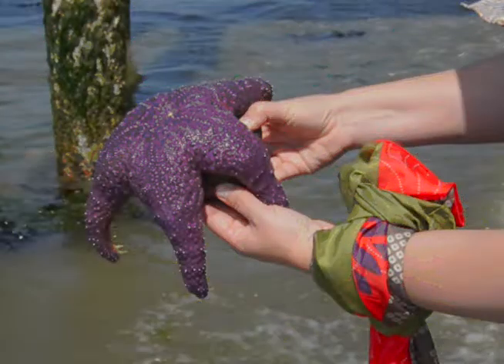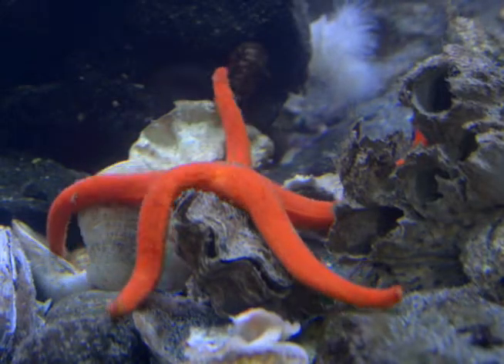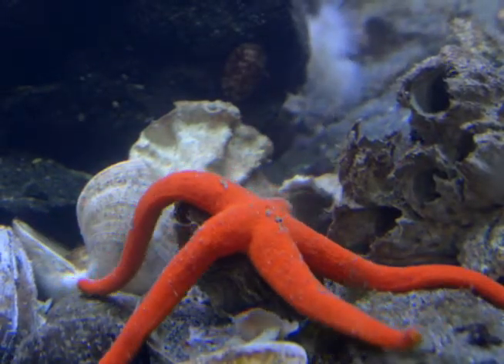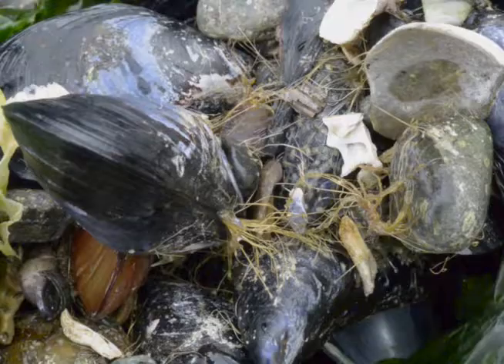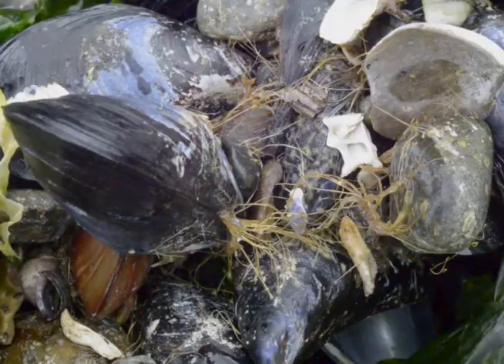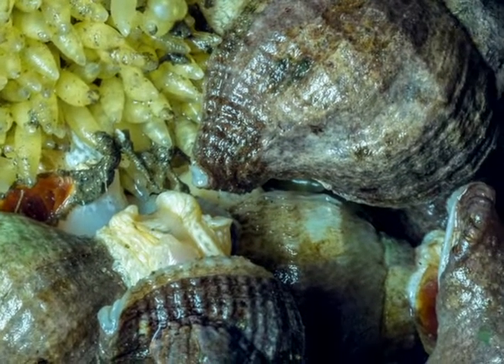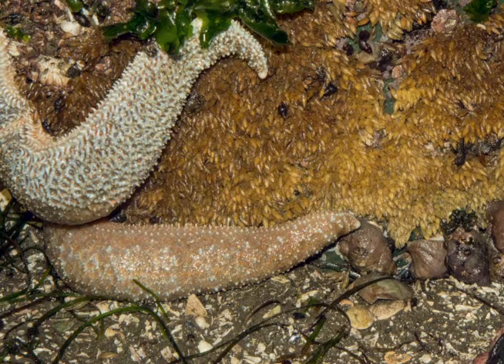So Karina, these sea stars look different than ones that I've seen on sandy beaches before. These sea stars tend to live on rocky beaches because these beaches are where their primary food source is. They like to eat barnacles, mussels, and they will eat snails if they can get a hold of them. And all those things are in much higher quantities on rocky beaches.